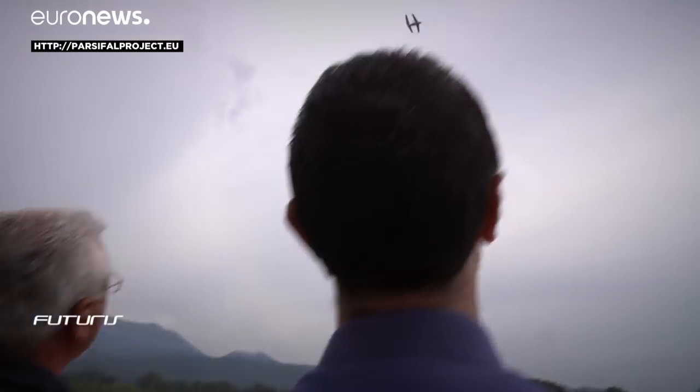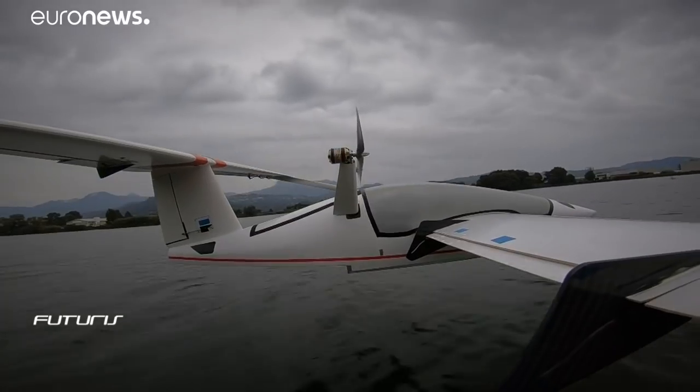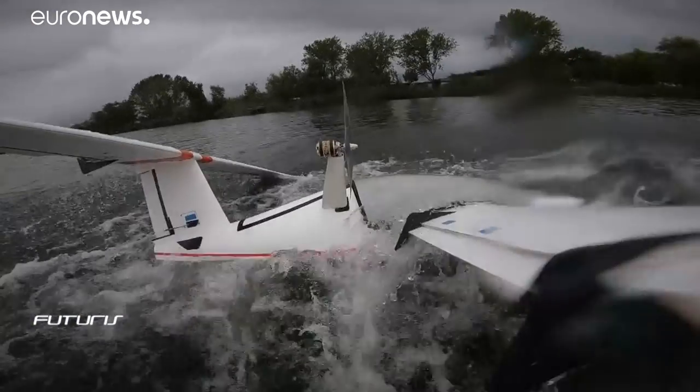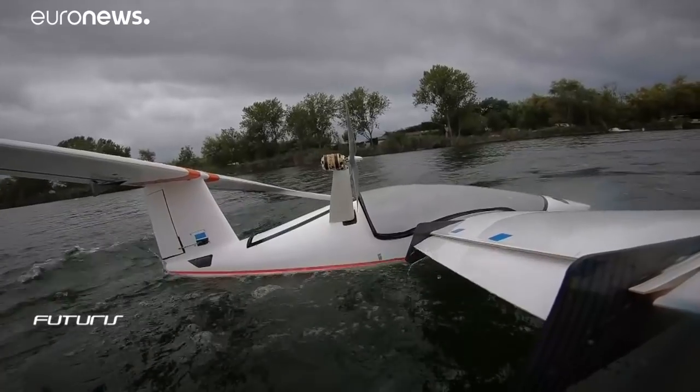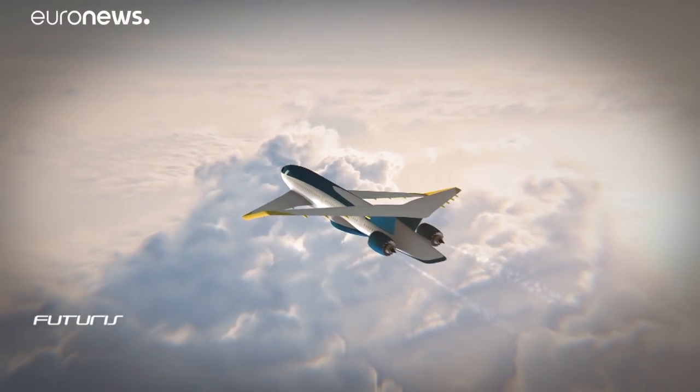In the meantime, intensive testing continues, which looks like a lot of fun. But while getting this design off the ground certainly won't be child's play, it appears the scientific argument has been won. All that remains is to convince the industry that from now on, the sky is really the limit as to what the plane of the future may look like.